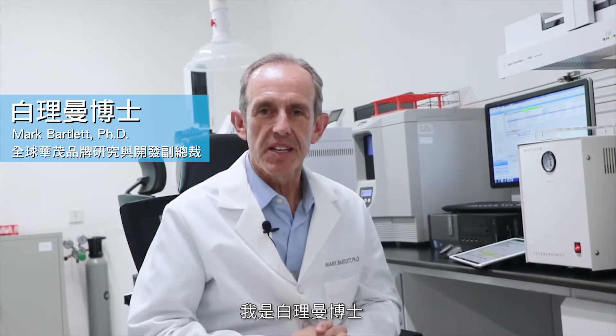Hello, I'm Mark Bartlett, Vice President of Research and Development at Nu Skin. At Nu Skin, for years we've been doing really good research in the area of human nutrition. The question you might ask yourself is, am I getting enough of the vitamins and minerals and the things that I need in my diet to be as healthy as possible? And that's a question that we look at as well.